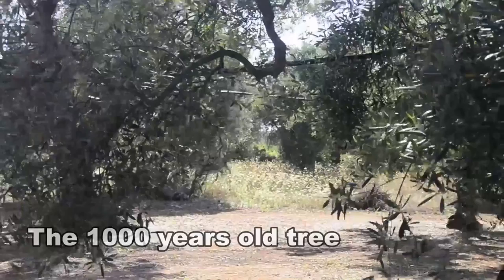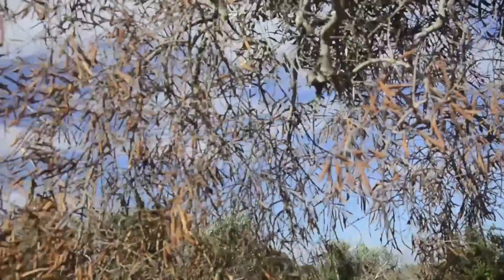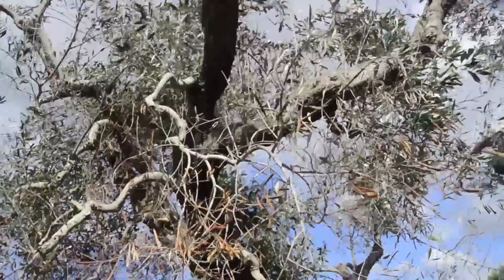This is one of the oldest olive trees in the Apulia region. Some doctors say that it is one and a half thousand years old. This tree is heavily affected by bacteria. We don't know the reason, but this tree is in very bad condition.